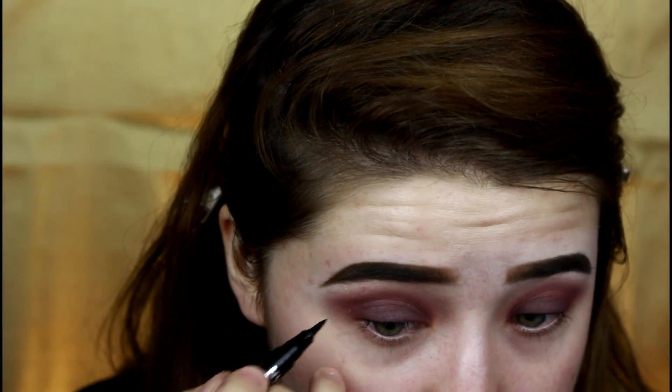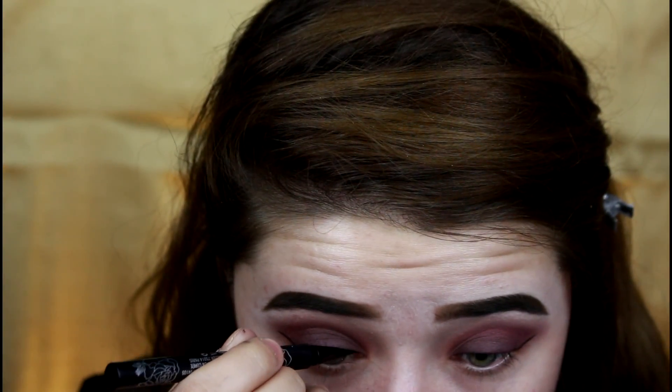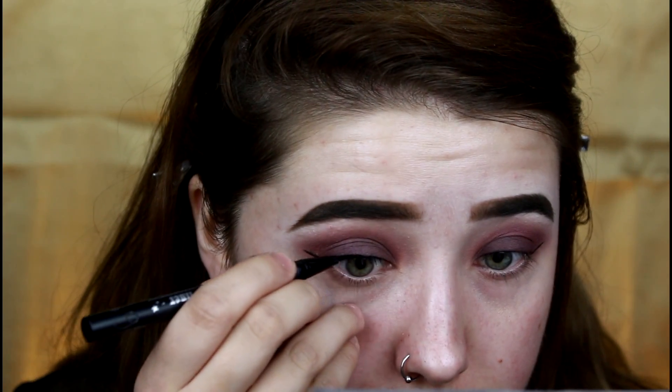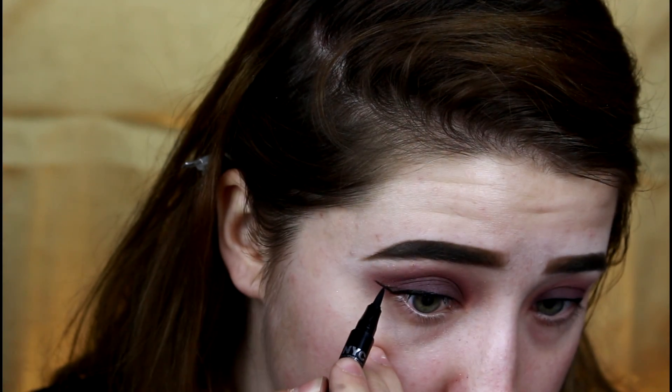I like to map out my wings with the NYC liner and fill in with both, so I use them together. I create just a little wing, then do the nice line on my upper lash line with the Kat Von D Tattoo Liner — since the tip is super flexible, I can create a very nice thin line. Then I go back in with the NYC felt-tip liner and start connecting everything, starting in the center of the wing and pulling inwards.